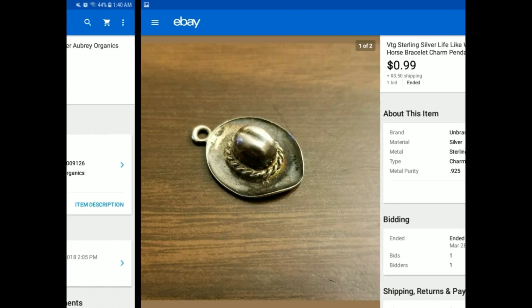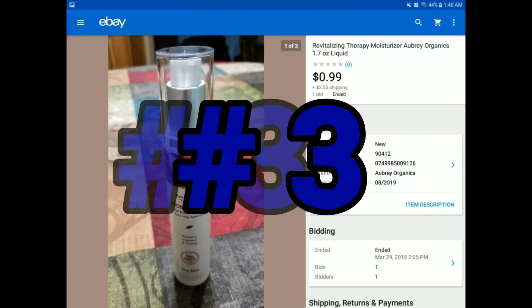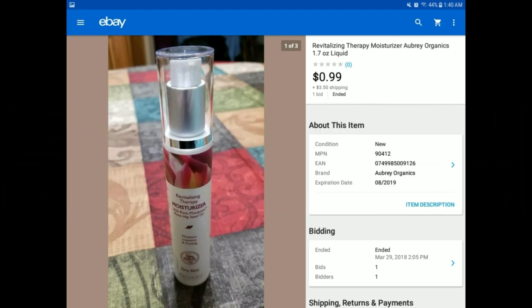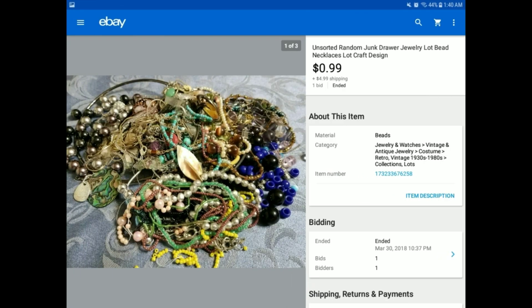You'll see several other things that sold for $0.99. Here's the next item — this was from a bulk lot, a Revitalizing Therapy Moisturizer, something we could not sell on Amazon, so we sold it on eBay. Same thing — we listed it for $9.99 and slowly walked it down until it sold for $0.99 plus $3.50 shipping.